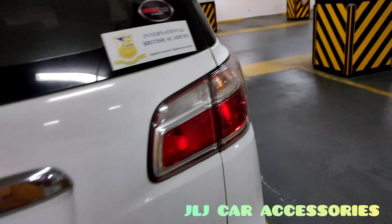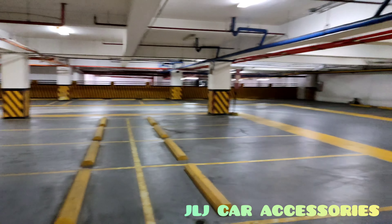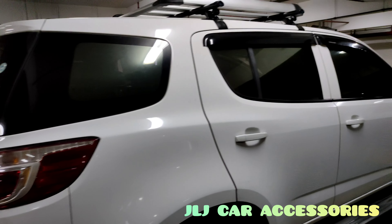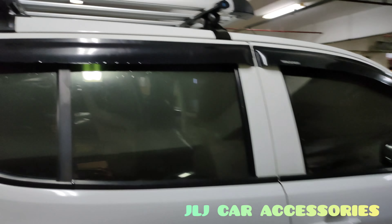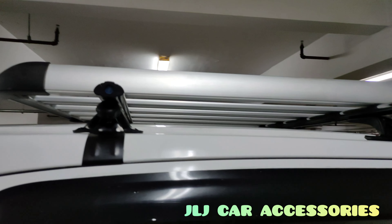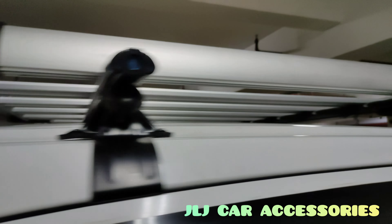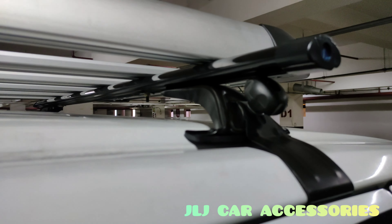Okay we are back mga ma'am sir, andito kami sa Festival Mall, Abia Mall. Nagkabit kami ng Trailblazer na Arrow Rock, tapos eto yung ginawa ni bossing — yung with-key na crossbar.